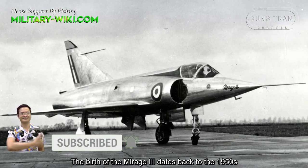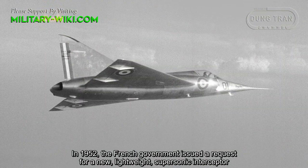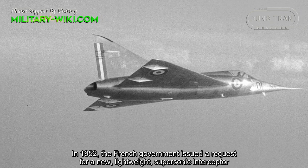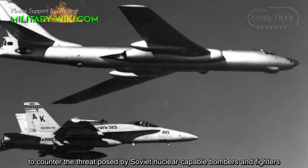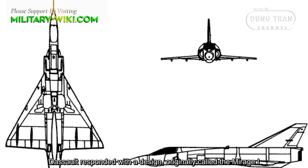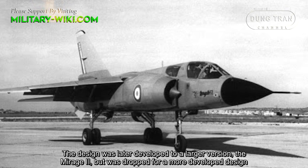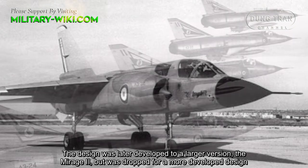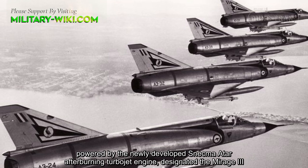The birth of the Mirage-3 dates back to the 1950s. In 1952, the French government issued a request for a new lightweight supersonic interceptor to counter the threat posed by Soviet nuclear-capable bombers and fighters. Dassault responded with a design initially called the Mirage-1. The design was later developed into a larger version, the Mirage-2, before evolving into a more developed design powered by the newly developed Snecma Atar afterburning turbojet engine, designated the Mirage-3.